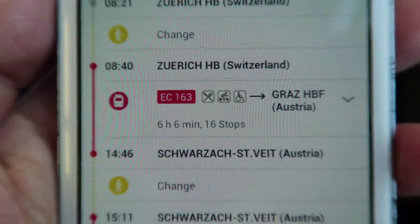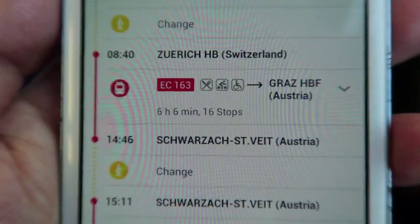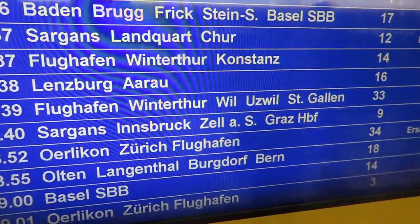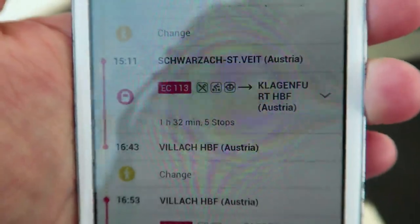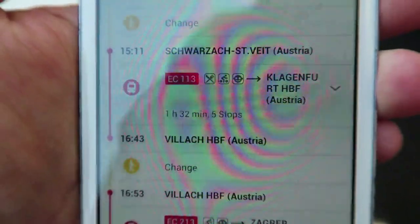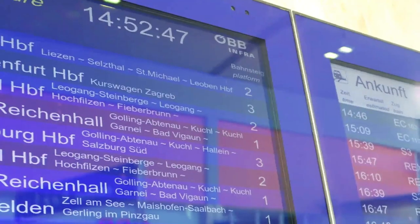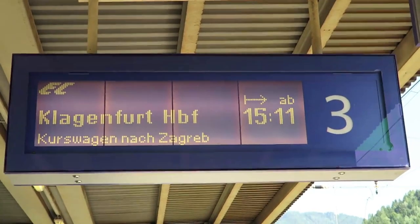The next train we're taking is at 8:40 a.m. going from Zurich HB to Graz HBF, stopping at Schwarzach St. Veit. We're now in the Zurich train station and it says 8:40 Graz HBF - the platform number is 9. Up here it says number 9 at the platform, this is where you're going. My next train leaves at 15:11 from Schwarzach St. Veit going to Klagenfurt HBF and stopping at Villach HBF. It looks like my next train is at 15:11, platform 3. I'm now on platform 3 waiting for the train to arrive.